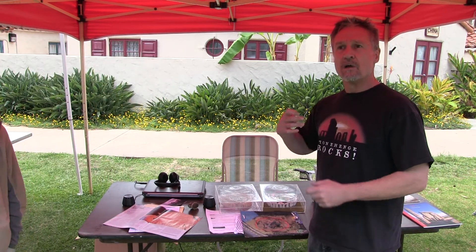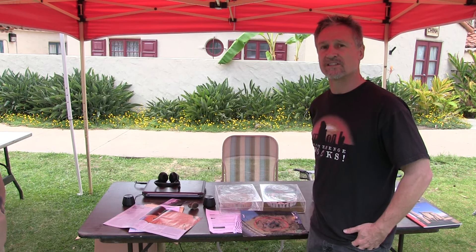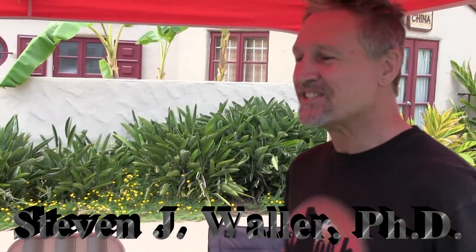What I'm doing now is trying to advocate preserving the soundscapes of archaeological sites. It's a whole new field called archaeoacoustics.